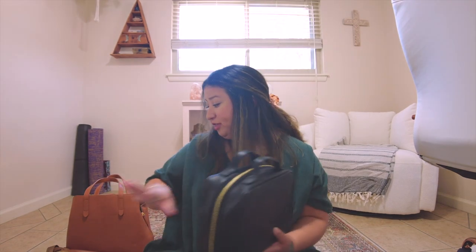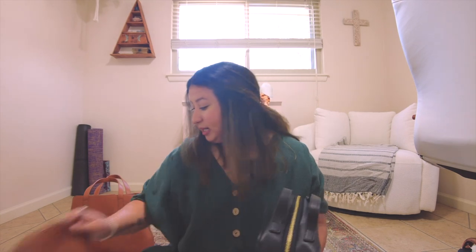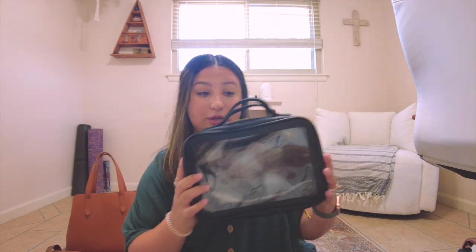My only issue with the toiletry cases is that I wish the zippers were better made. I feel like zippers in general with Fawn — with the Fawny pack, the toiletry cases, and the weekender — get stuck really easily. I have to be careful because they feel fragile. Worth $59.99? I'm not sure; maybe worth something in the $30 range. Still beautiful though, and it's nice to have a matching set.